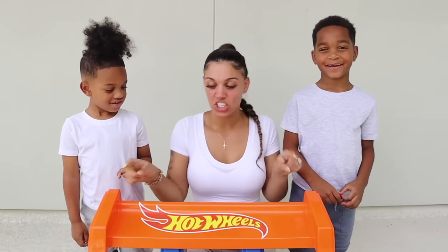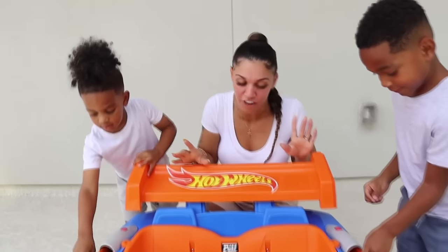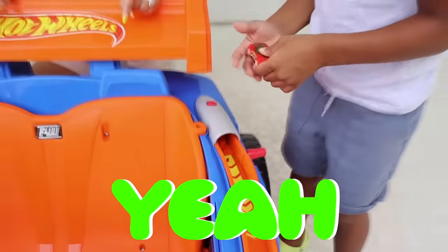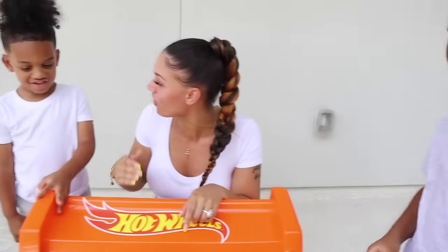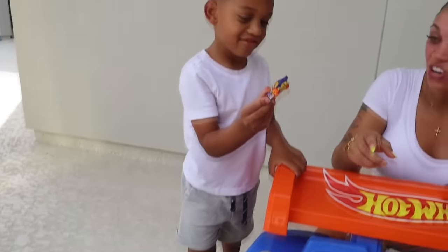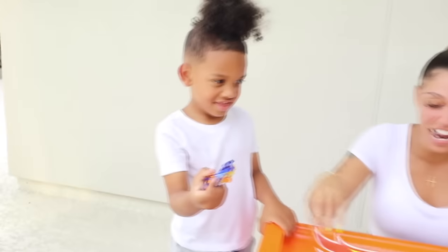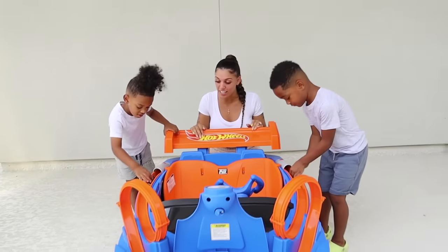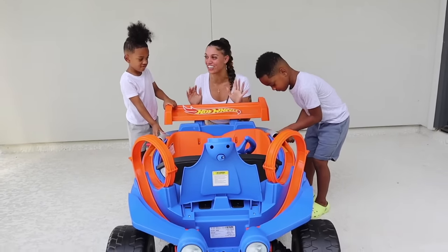Okay DJ and Kyrie, now you guys are gonna race to see who's gonna win. Go up to your spots. Before we go — DJ, what kind of car do you have? A red car — can we see it? And Kyrie, what kind of car do you have? A blue car — can we see it? Awesome! Go ahead and put it in.